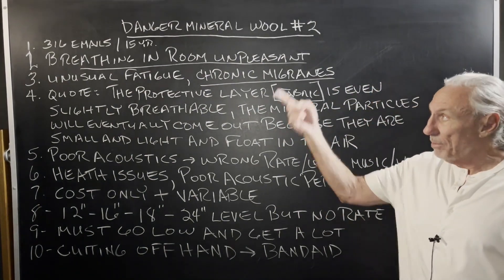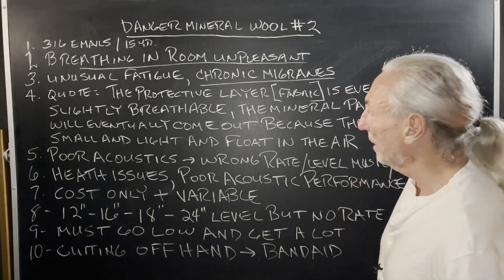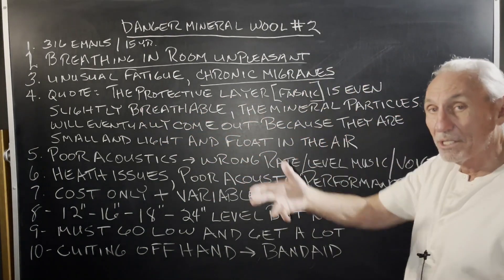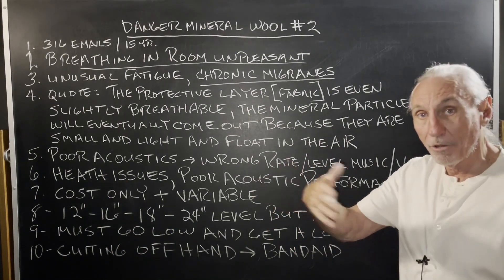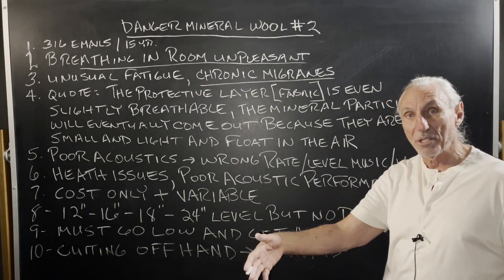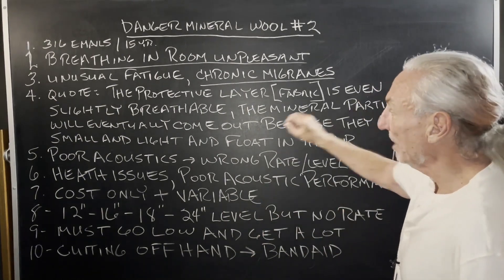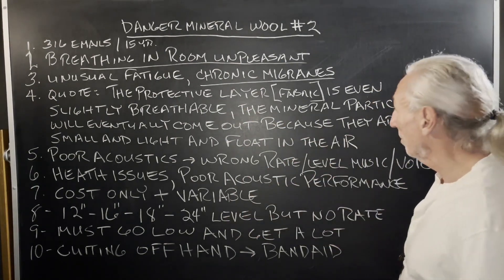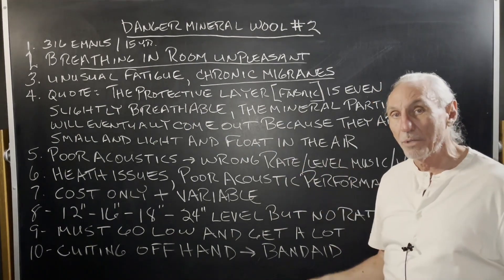Look at the quote — the protective layer, which I'll call fabric, because that's what you put over absorption panels in your room. They work with airflow, molecular velocity, air moving through the fabric and touching the building insulation — that's how it works. So it's even slightly breathable. Well, if things go through the fabric, they come out the fabric too, because they're small, light, and float in the air. This is an actual quote out of the email.